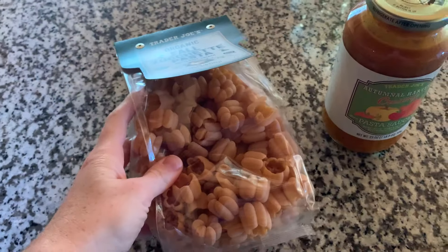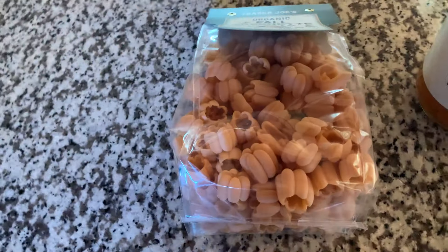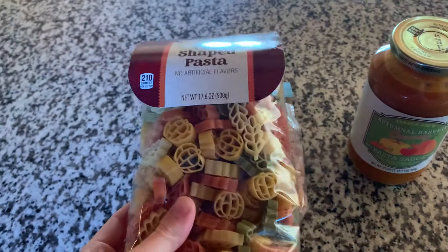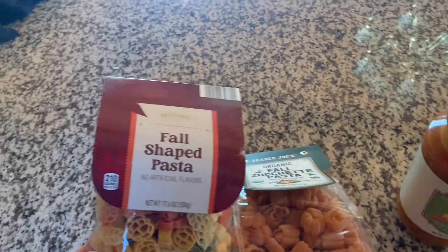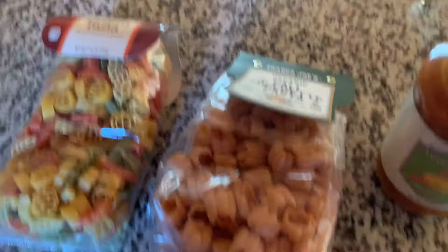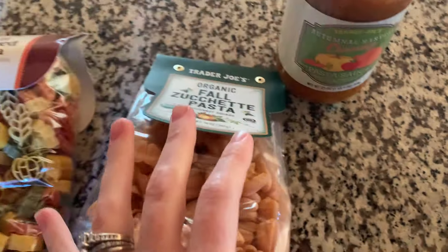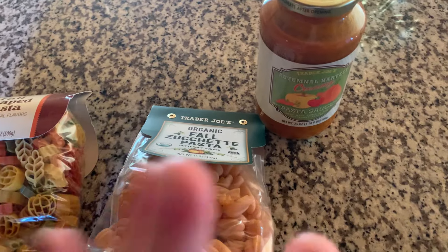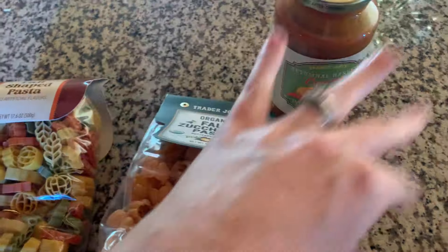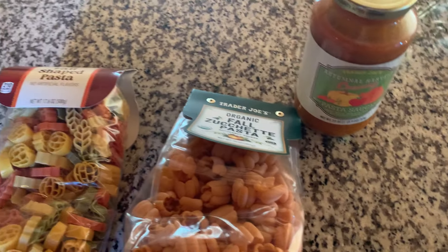For dinner we're going to do this pasta, though I don't know if that's going to be enough for our family, so I may add this one as well. This one's from Aldi, this one's from Trader Joe's, and this is that pumpkin sauce. I'm also going to cook up some chopped chicken in a skillet and add that with this meal — I think that should be really yummy.